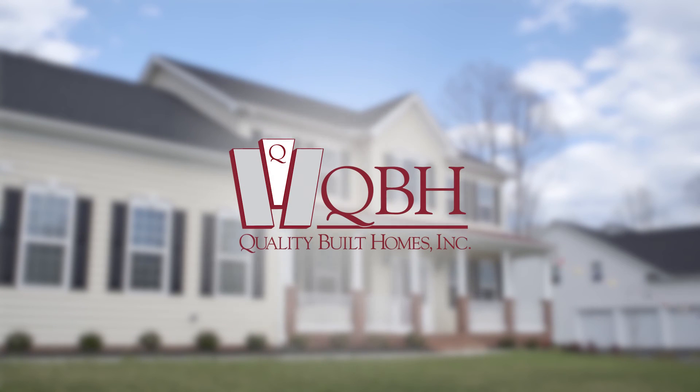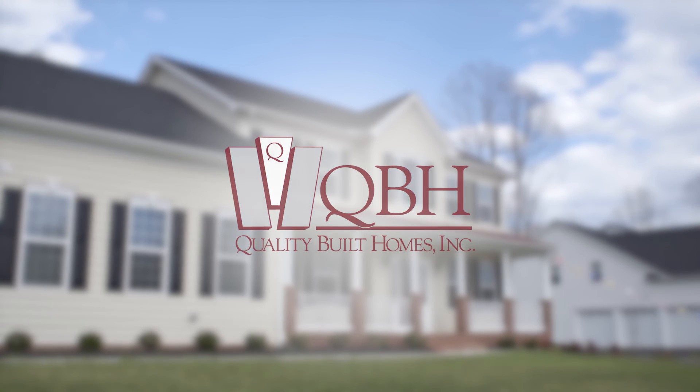Value, efficiency, and performance — just a few of the ways you know your home is quality built.